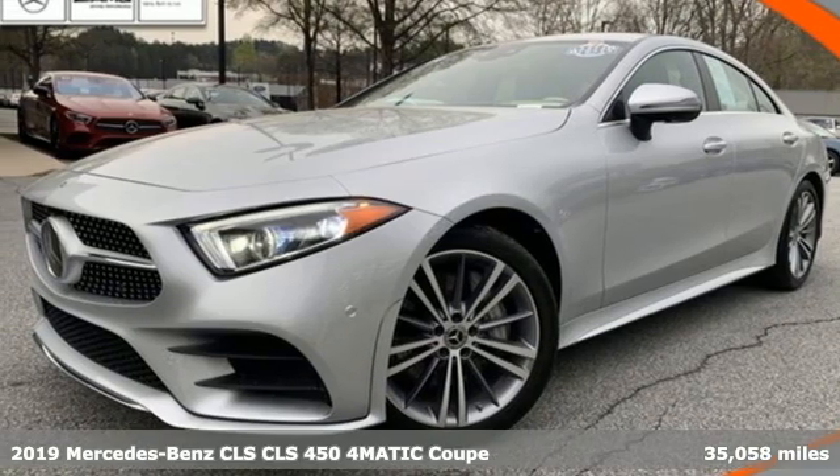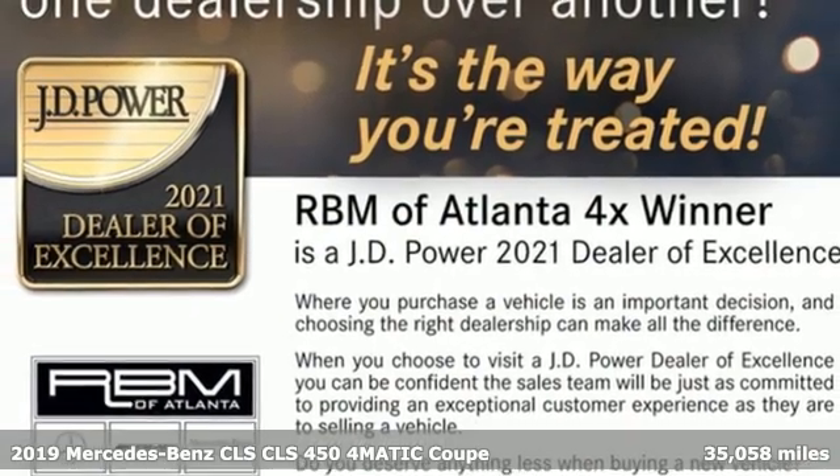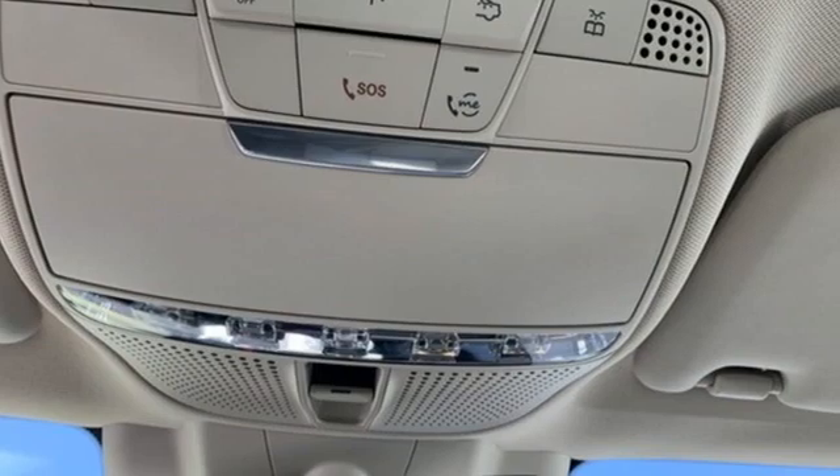Here's a certified 2019 Mercedes-Benz CLS. Timeless and sensual, this CLS is ready to provide a drive you'll never forget. It's equipped for all your driving needs and wants.